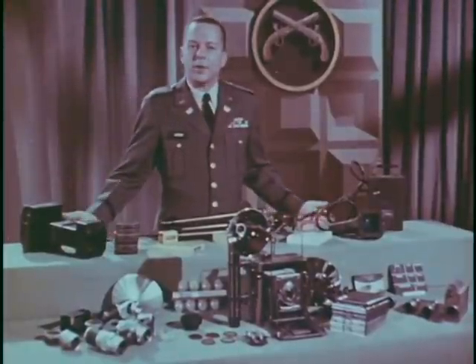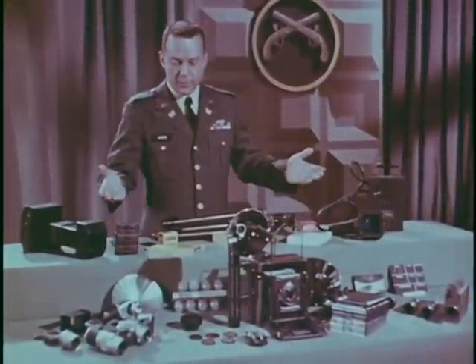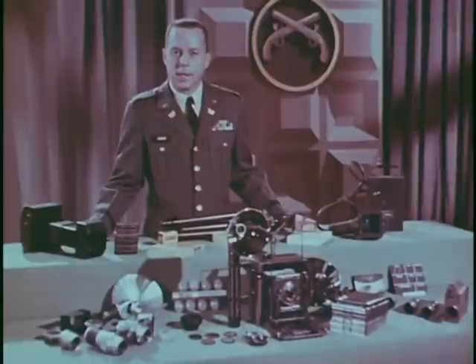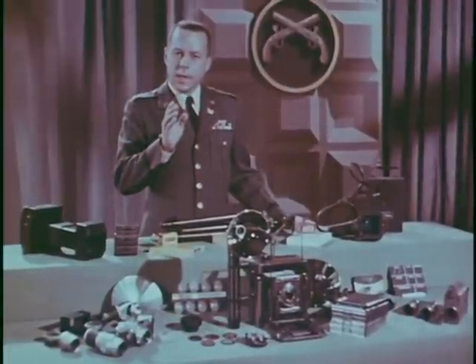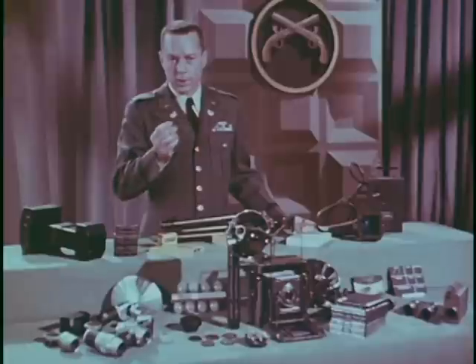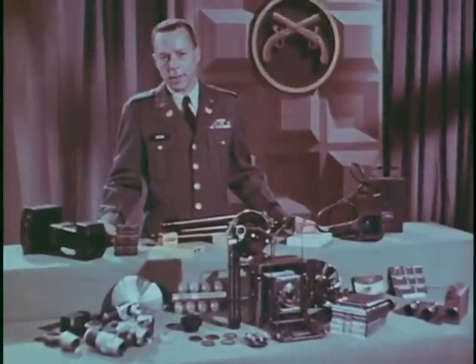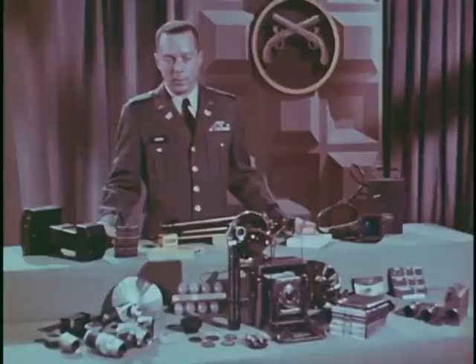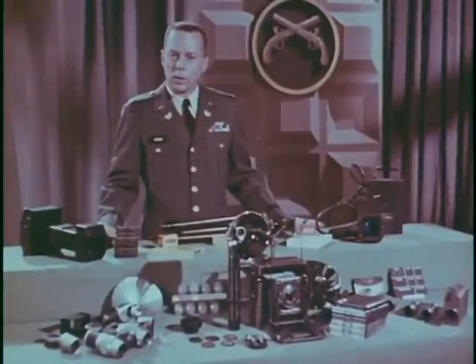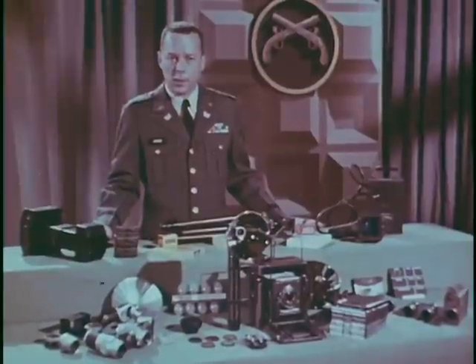No camera does everything equally well, and that is of course why there are different types of cameras for different jobs. However, it is not so much what a camera can do as it is how you use it that produces results. Collecting well-exposed and effective photographic evidence that will be accepted in court calls for methodical coverage of every element which may possibly yield information.